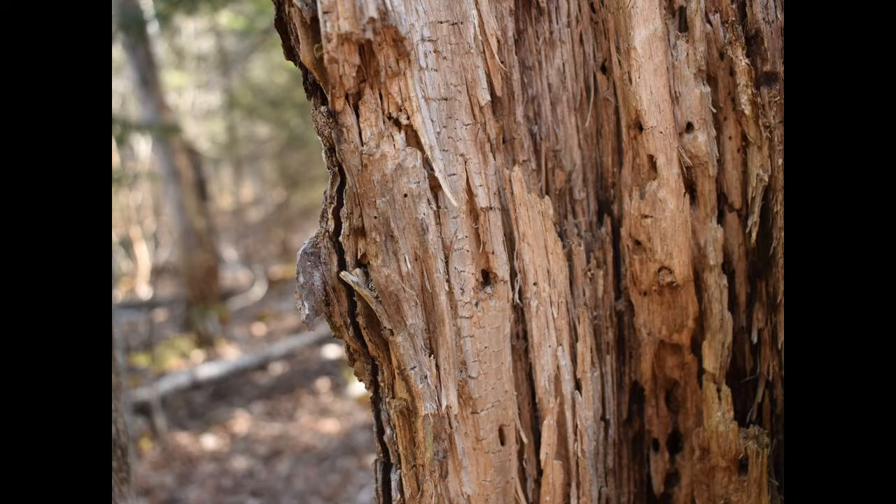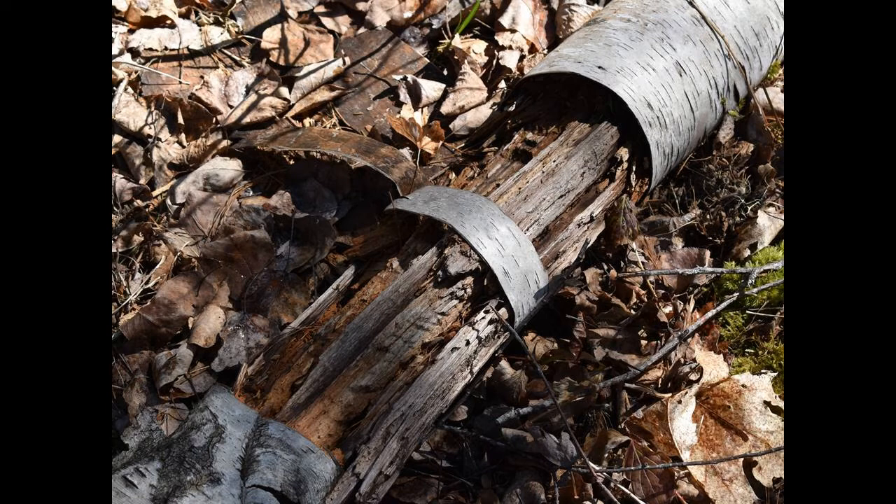Lots of FBI have been at work on this snag. What decomposers do you think helped break down this birch tree?